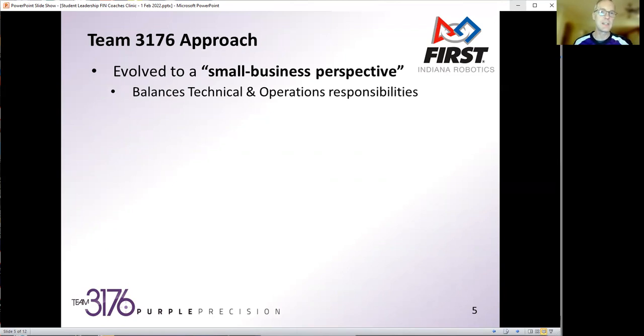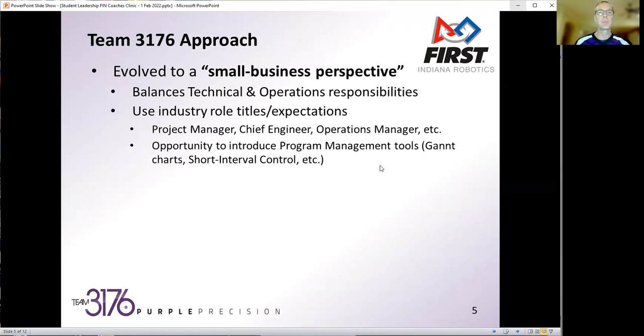Not everyone can be on the design team. Not everyone can be a programmer or on finance. If we think about it from a business perspective, it opens up a slightly different tack. We actually use industry role titles, which also helps set expectations. We have a project manager — not a club president. We have a chief engineer, an operations manager. It really helps us introduce program management tools, like Gantt schedule charts. We run short interval control meetings at the end of every session to hit quick topics and escalate any hurdles for the next week.